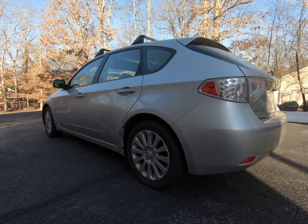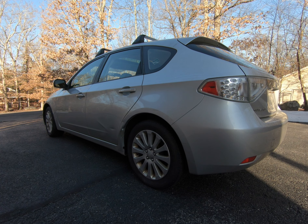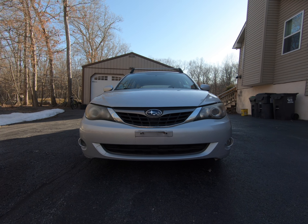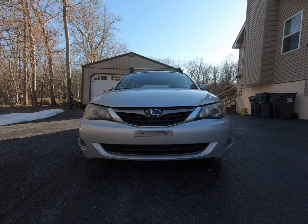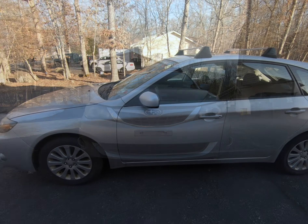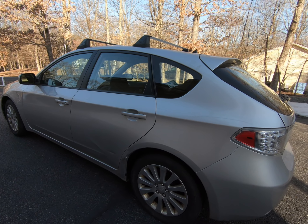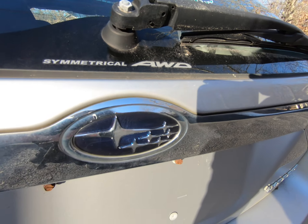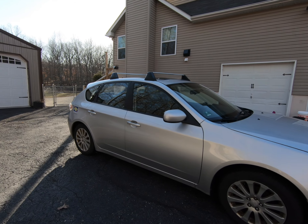What's up guys, welcome back to the channel. Today I'm going to be introducing my new 2009 Subaru Impreza all-wheel drive wagon. I'm very excited because as many of you may know, I'm a huge fan of wagons.